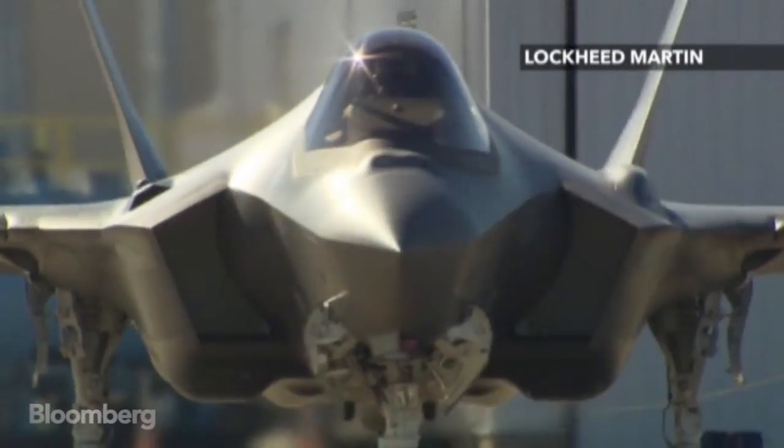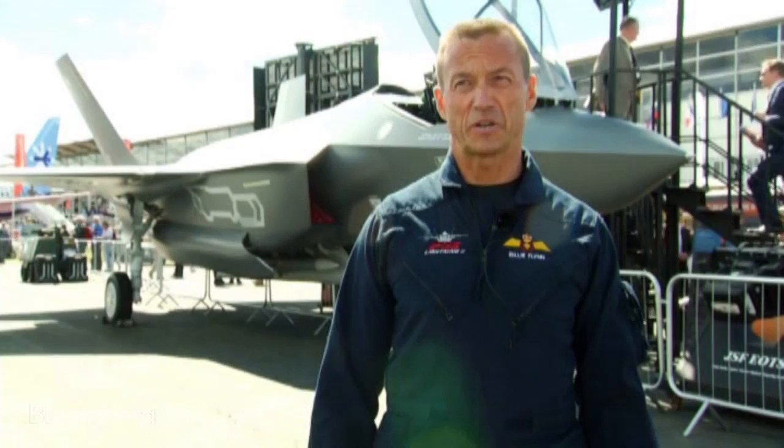I'm Billy Flynn, an F-35 test pilot for Lockheed Martin. This airplane is all about technology. What you get to do in military aviation is drive cutting-edge technologies that you won't ever see in the commercial world.